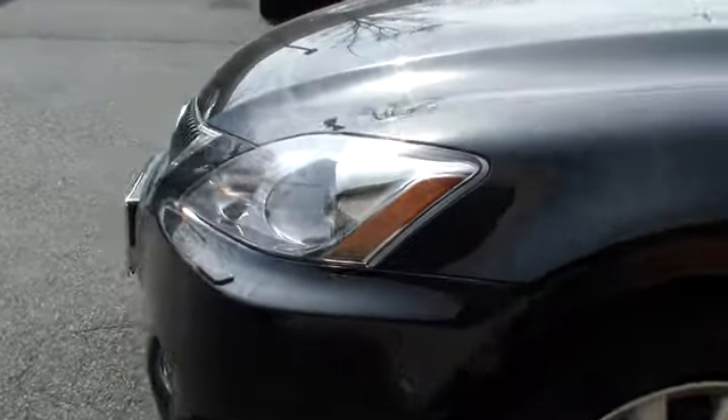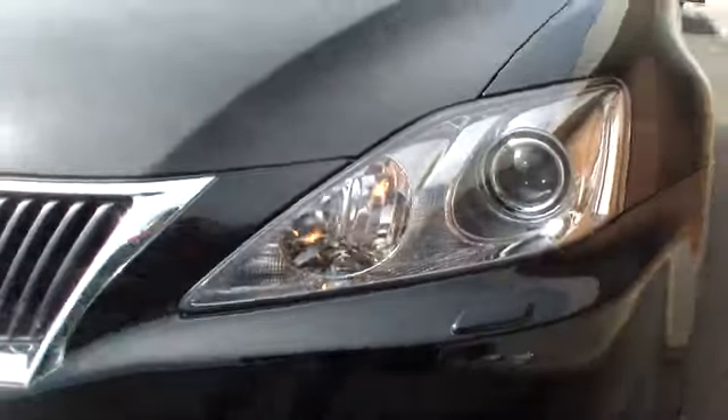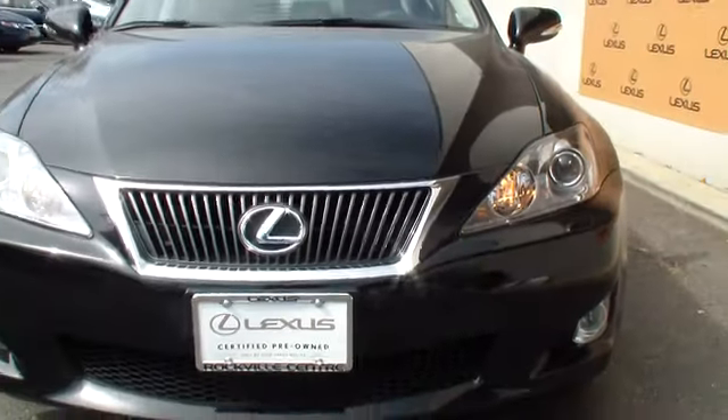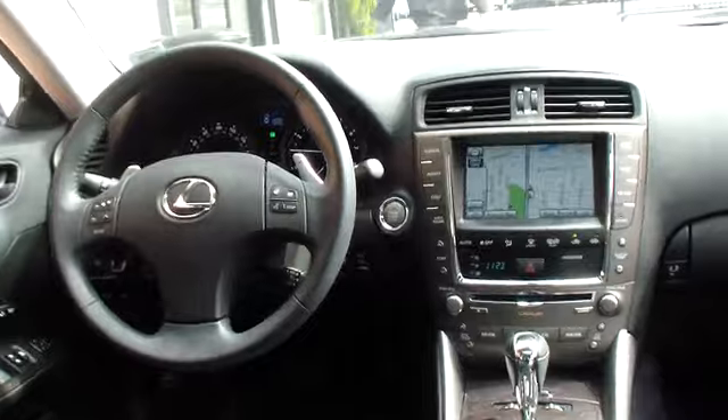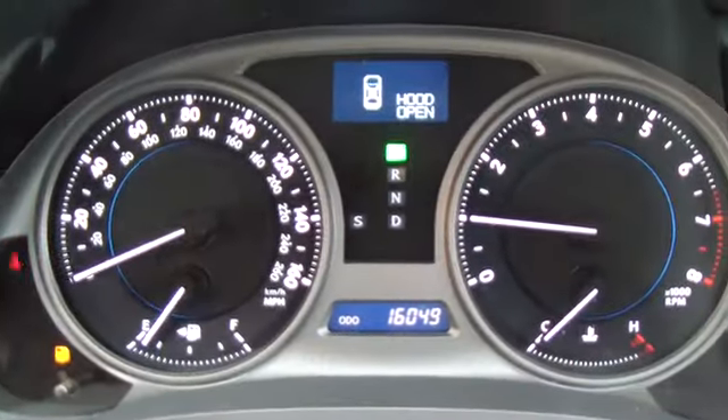Daytime running lights, power moonroof, outside temperature gauge, carpeted floor mats, power outlets, variable speed intermittent wipers, push-button start, leather interior group, climate package, and tinted glass.